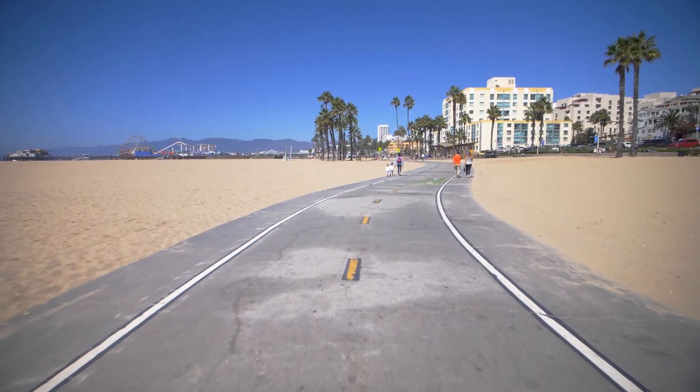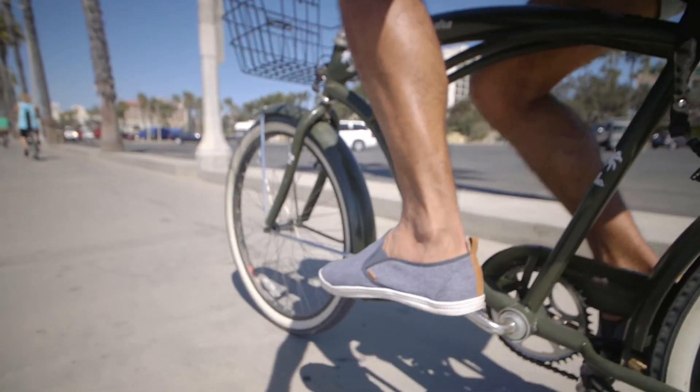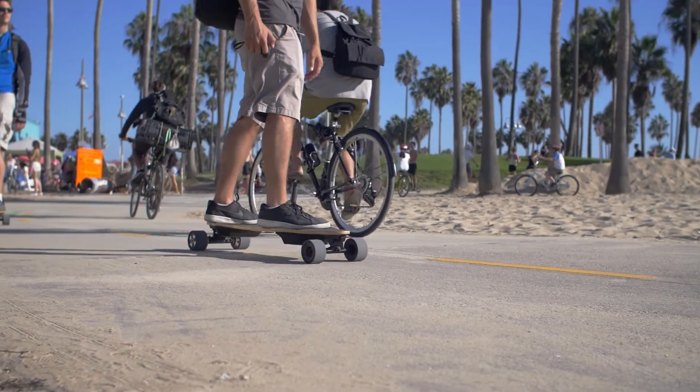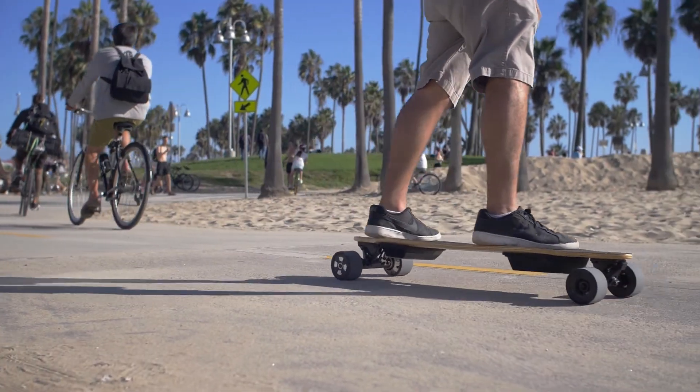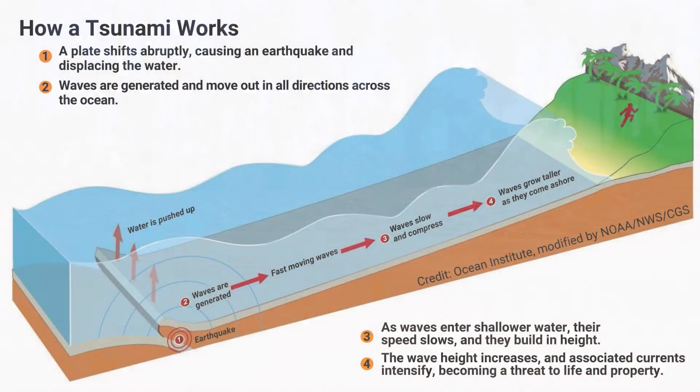The California coast is a beautiful, relaxing place, but whether you live, work, or visit, be aware that our coastline is vulnerable to dangerous conditions and damage from tsunamis. Most tsunamis are caused by large earthquakes below the ocean floor, but they can also be caused by landslides, volcanic activity,